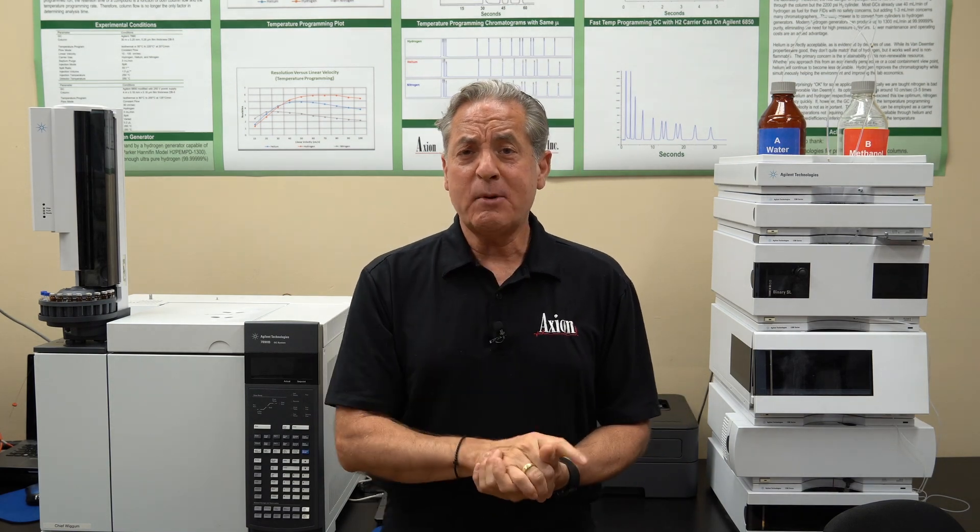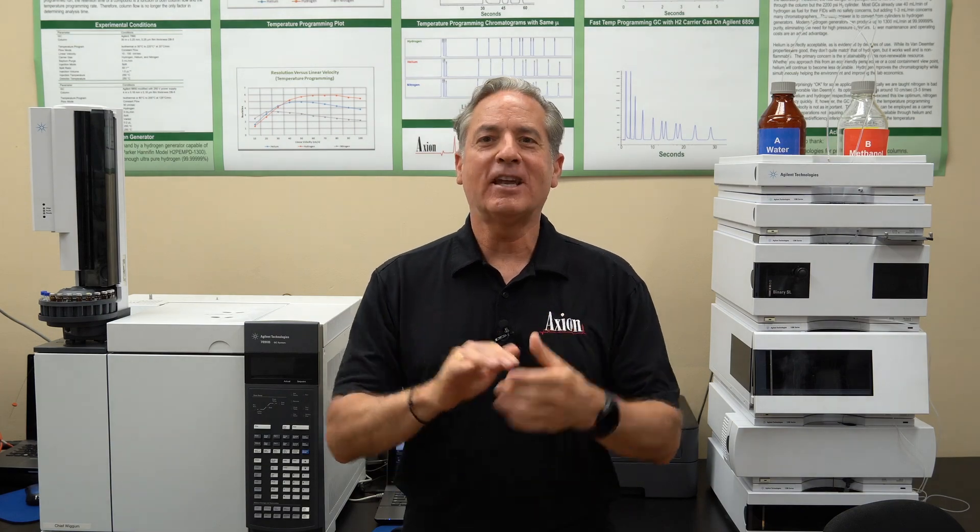Check out the courses tab on our website and come back and visit us here at Axion Labs in Chicago.